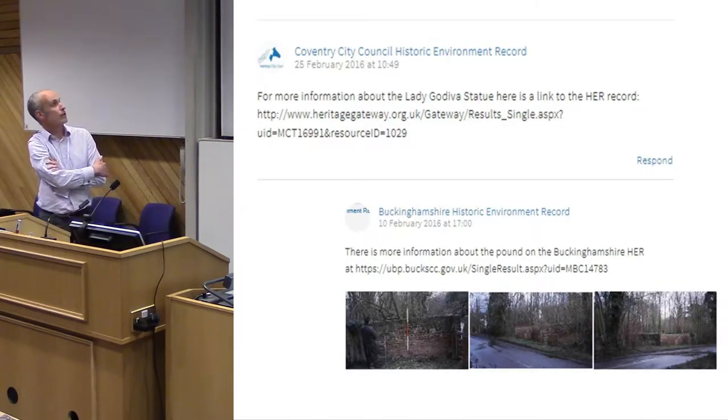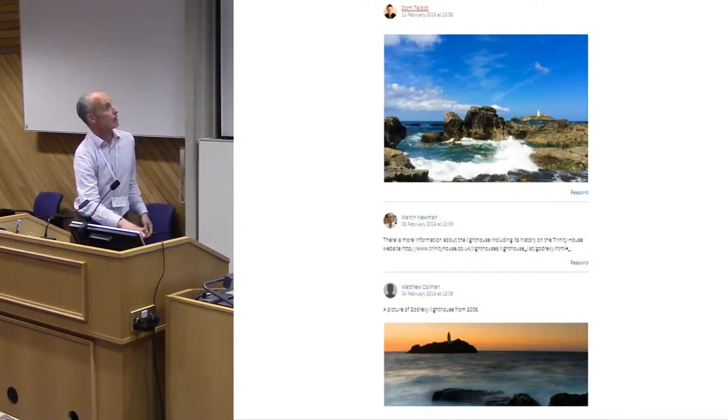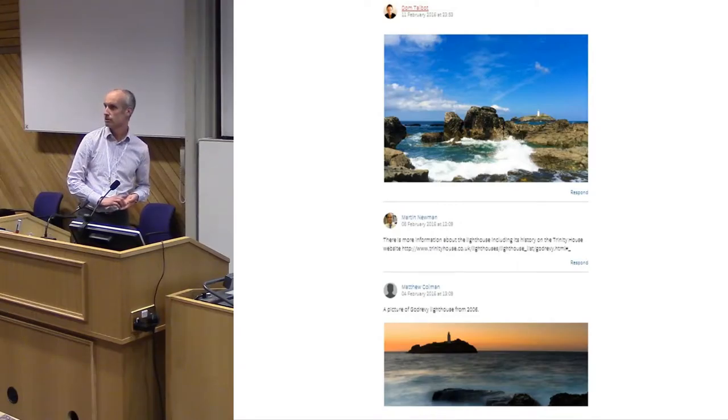We're also getting entries from local historic environment records with links to their online records — one from Coventry City Council and one from Buckinghamshire Historic Environment Record. And we're getting some truly fantastic photographs, including ones of Godrevy Lighthouse in Cornwall, which was the inspiration for Virginia Woolf's 'To the Lighthouse.'